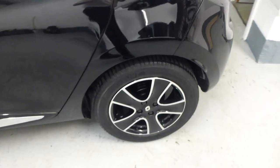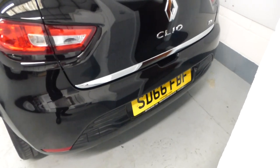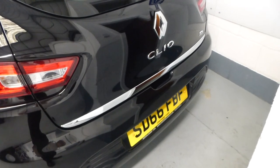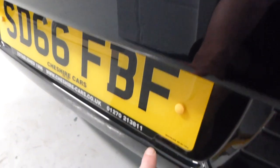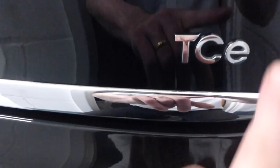We PDI every one of our cars - each passes through the workshop and there is a written report should you require it. It will also have a fresh MOT. Now, there is a very very small nick on the bumper just below the number plate - it hasn't broken the paint, just a very small nick. Here it is - nothing at all to worry about.